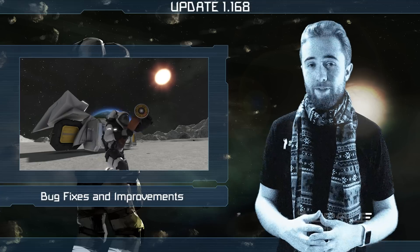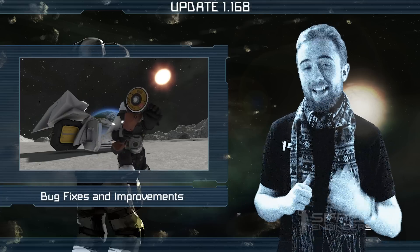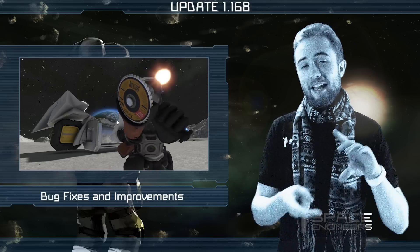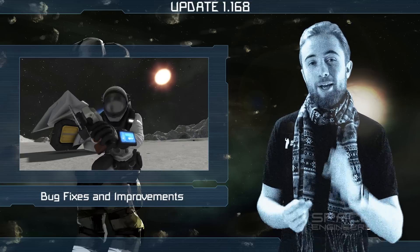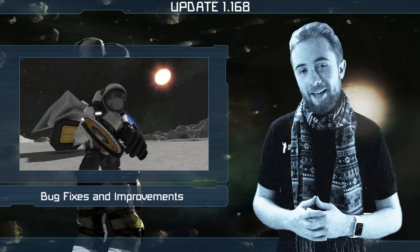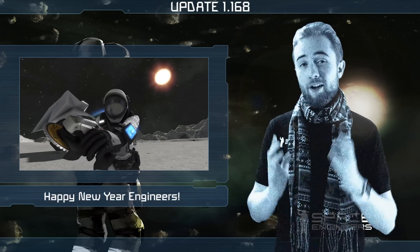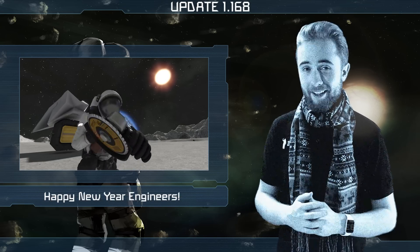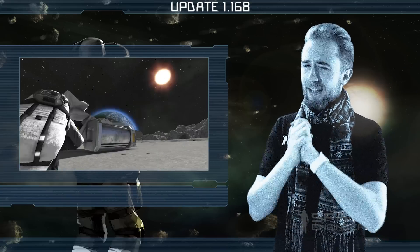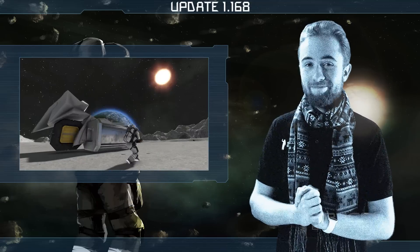I know it's been brief again but that's all from me today. If you're interested in the full list of bug fixes, tweaks and improvements in the update, please see the changelog on our forums. Lastly, the whole team here at Keen Software House would like to wish you all a Happy New Year. Thanks for watching, I'll see you all next week in 2017, and here's a quote to end on.